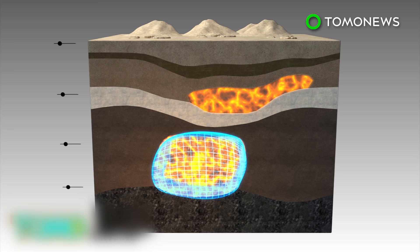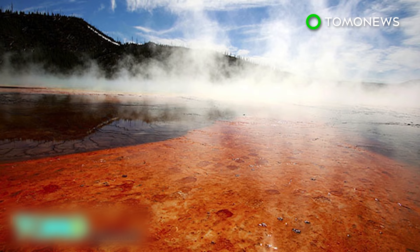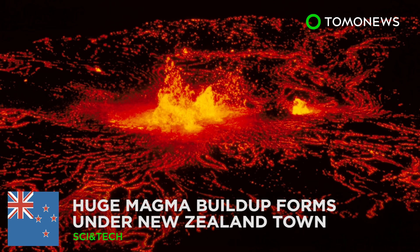The results show that the magma reservoir lies 12 to 28 miles beneath the supervolcano, and has a volume of 11,000 cubic miles. The reservoir contains 98% solid rock and only 2% molten rock. The Yellowstone supervolcano has erupted three times in the last two million years, with its most recent eruption 640,000 years ago.